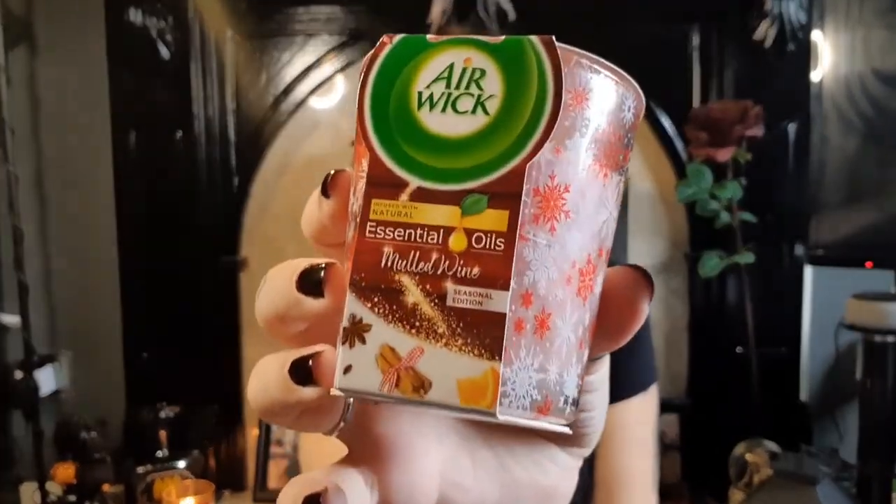Next up, some Air Wick candles - obviously is it a haul on my channel if I do not have candles? No! So this one is mulled wine, infused with natural essential oils - gosh that is amazing! There's a little pattern on there, very Christmassy. And then this one is Winter Wonderland - it's more of a fig smell, you've got wood-type smells in this one, but it's really really good. I'm gonna burn them and have a great time.